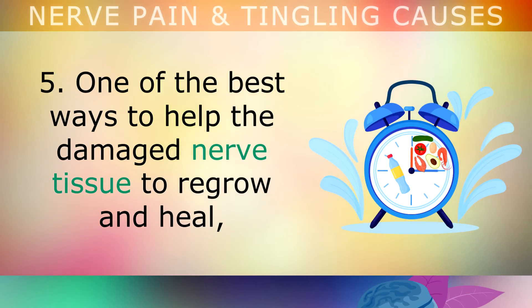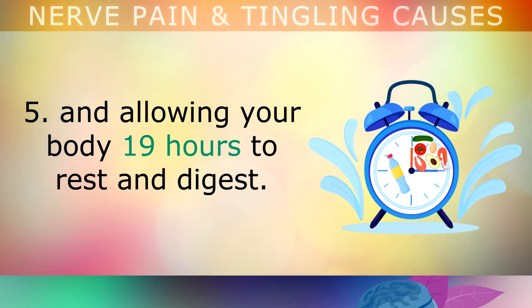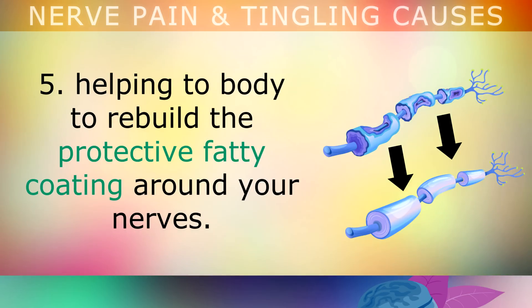Fifth, one of the best ways to help get the damaged nerve tissue to regrow and heal itself is by eating all of your meals in a strict 5-hour window and allowing your body 19 hours to rest and digest. This is a form of fasting which triggers fast re-myelination, helping the body to rebuild the protective fatty coating around your nerves.